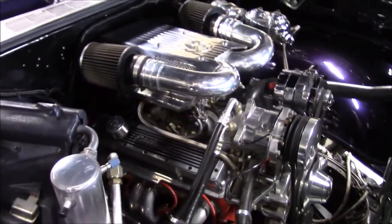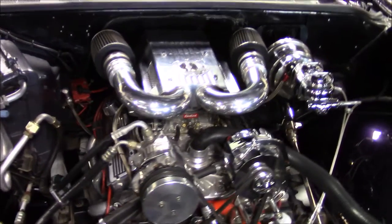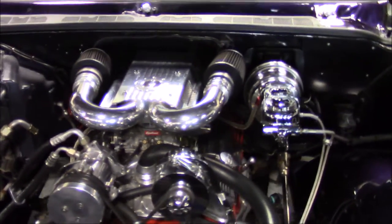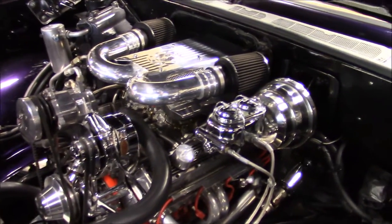Under the hood is a 383 cubic inch Chevrolet V8 engine backed with an automatic transmission. The engine features a polished aluminum Edelbrock intake manifold and an Edelbrock four-barrel carburetor that's topped with a unique custom-built air cleaner assembly.